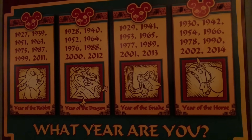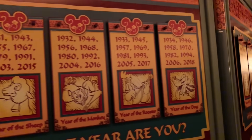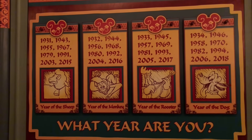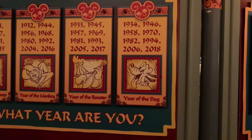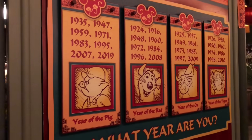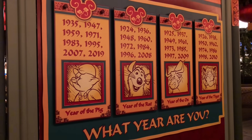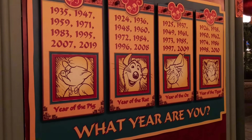Now you gotta tell me, what year are you? This is where you can find out. You'll find the year that you were born and find out what animal you are. I love that they've got Disney characters for all of these. Of course, we are in the year of the pig, so here's all of our pigs — '35, '47, '59, '71, '83, '95, '07, and '19. All the pigs. That's sweet.